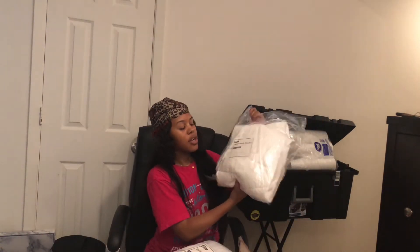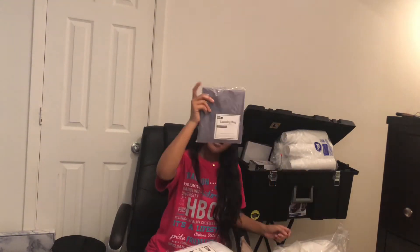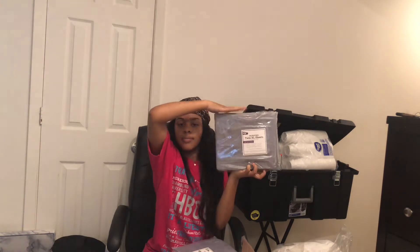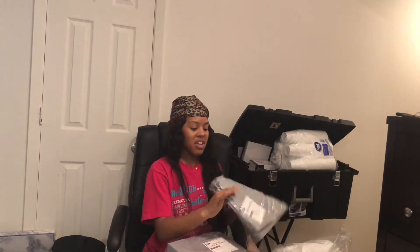It also comes with another plush blanket — your girl is not gonna be cold, okay. I get cold, but I'm not gonna be cold this year. It comes with a laundry bag and gray sheets.